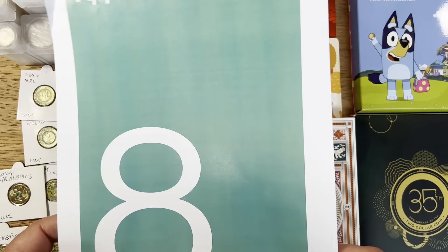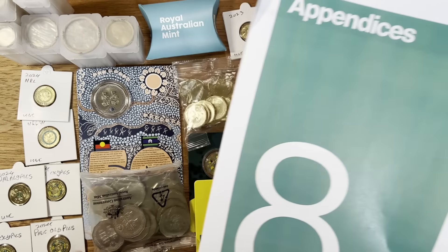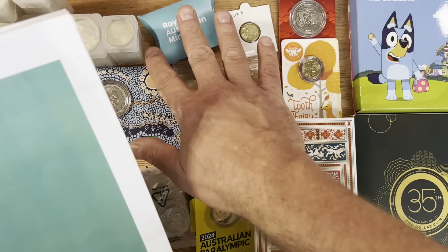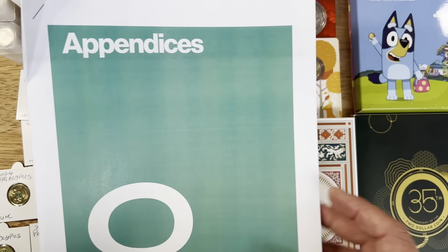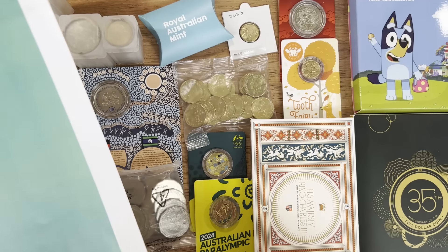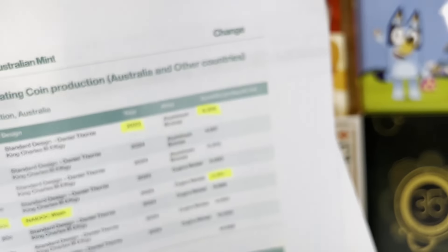So this is the document — the appendix to the financial review for 23 and 24 from the Royal Australian Mint. I've gone through this document and highlighted some of the key coins that people like to collect, including the 2024 coins with King Charles and some of the 2023 coins where we're trying to see what the final mintages are going to be. I was specifically looking for those, and they were not in there, which makes me a little bit more excited about the potential value.